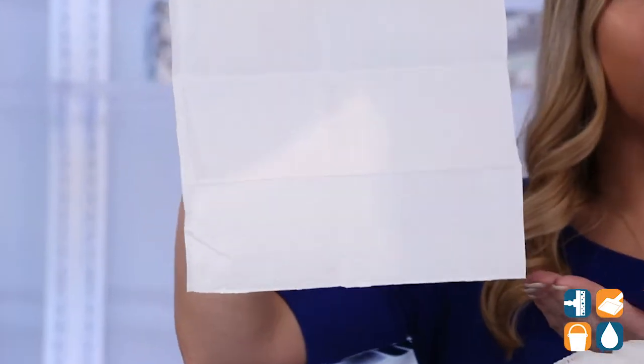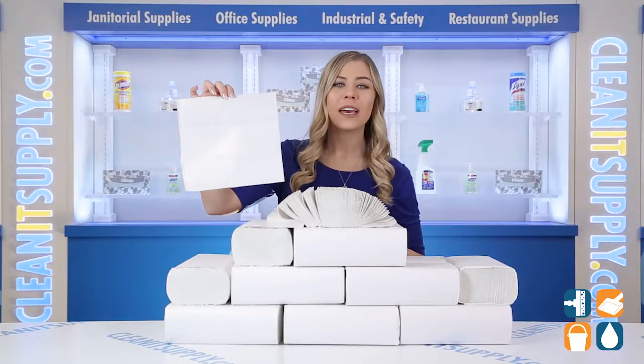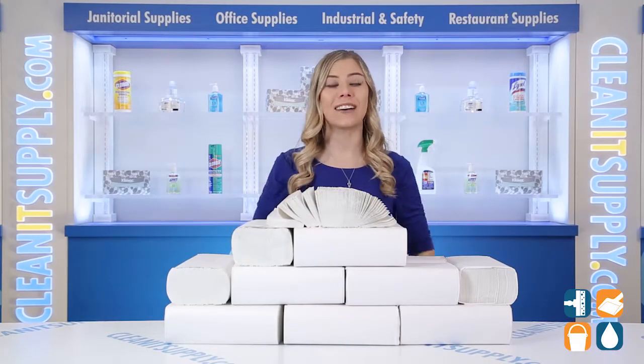Each white embossed towel is made from 95% recycled content and measures 9 and 2/5 by 9 and 1/5 inches. With 125 towels per pack and 16 packs per carton, you will get 2,000 towels, so you'll always have some on hand.